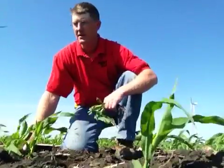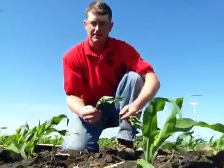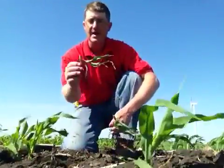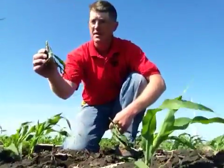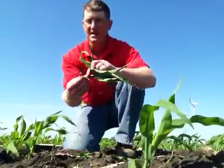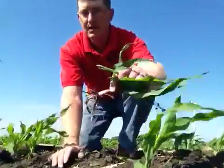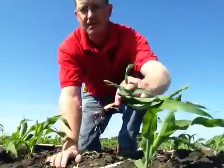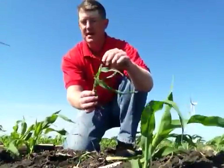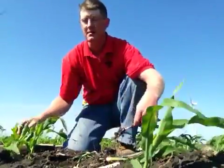Looking as we go through this field, we see some cutworm injury. Some of that cutworm injury is some scissor clipping on the top, as you see here, as well as some of the bites on the side of the corn plant, as you can see here, as well as some cosmetic clipping up on top, but then also burrowing into that growing point.